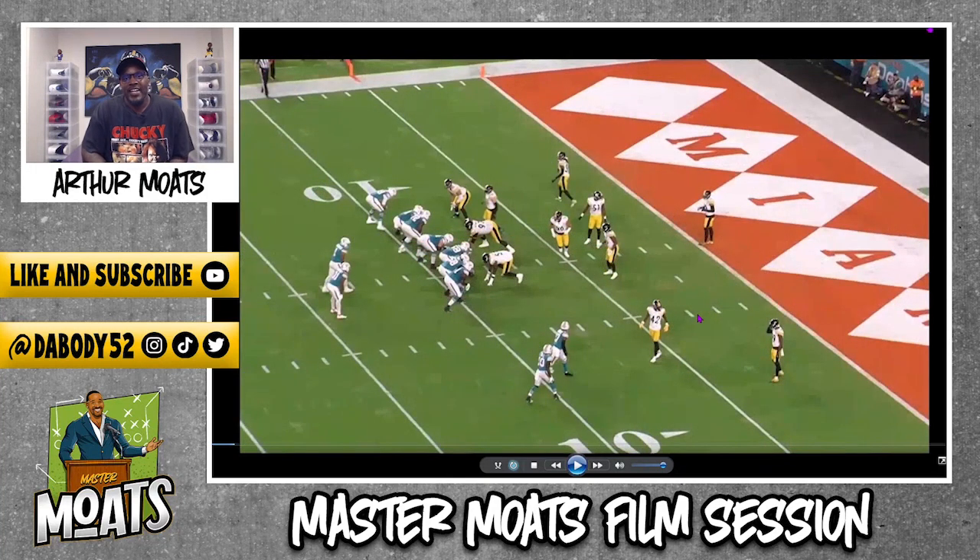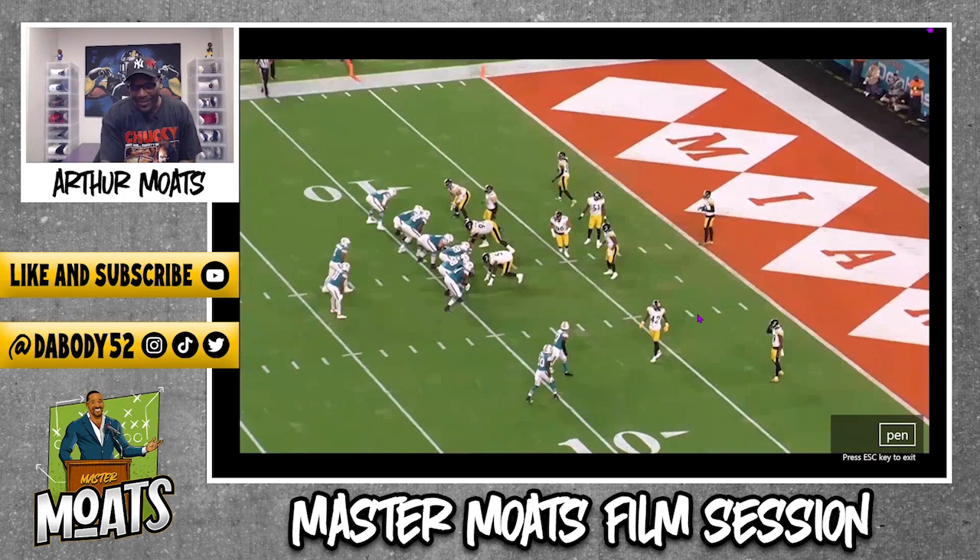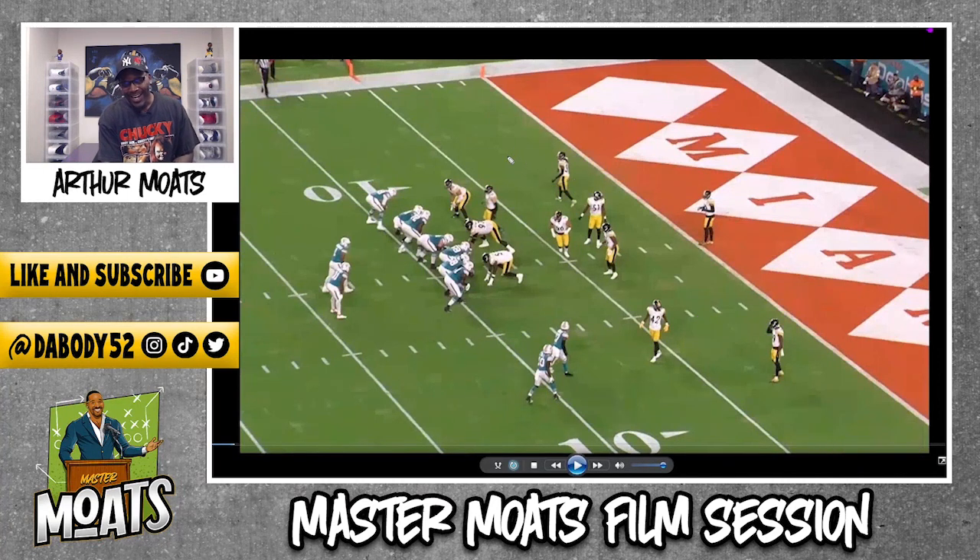Now this play right here shows Edmonds in coverage on Mike Kosicki — the PBU that he had in the end zone, or it hit off Kosicki's face mask, but either way it was great. We're going to talk about it. That's Edmonds right there. We'll play it in full speed and after that we'll get to it.